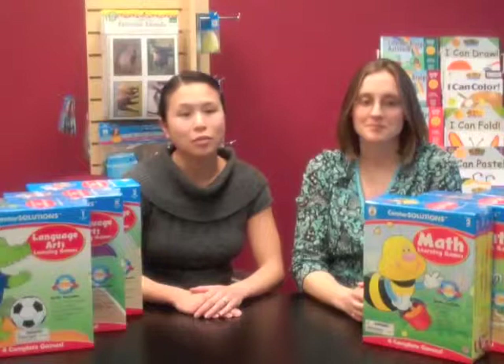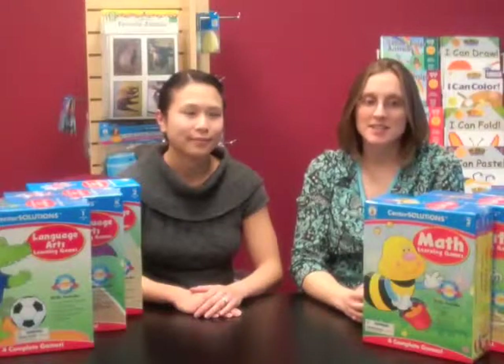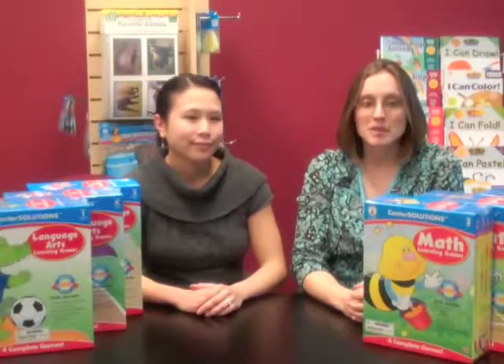Centers also give teachers time to work with an individual student or a small group. One challenge with centers is keeping them in order so that teachers don't have to spend time each day organizing materials for the next day. Assign several students to be center captains — they're in charge of making sure all materials are put away and the area is neat and tidy for the next group. Kids will enjoy the extra responsibility, and you won't spend valuable time sorting game pieces.